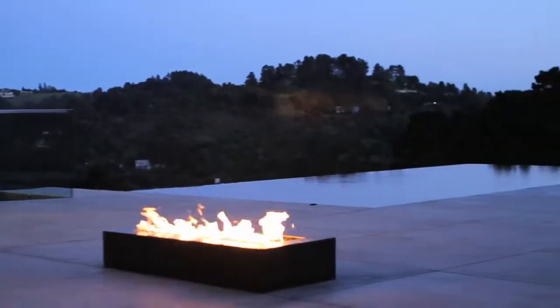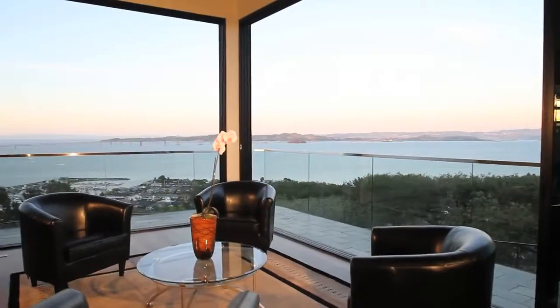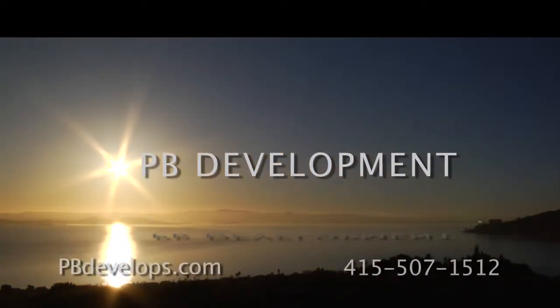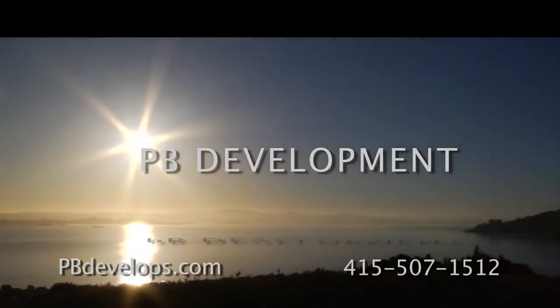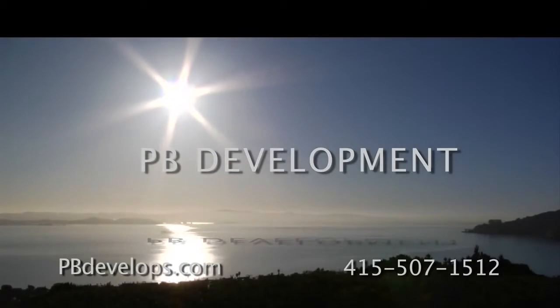This property was designed and constructed by PB Development. For more information, visit pbdevelopments.com or call 415-507-1512.